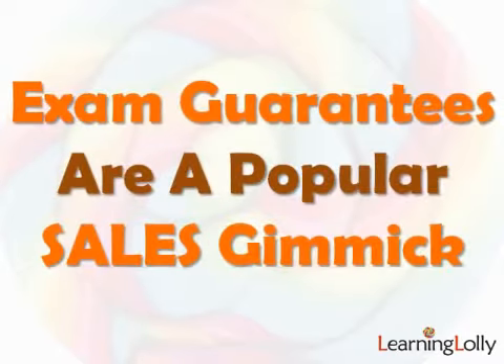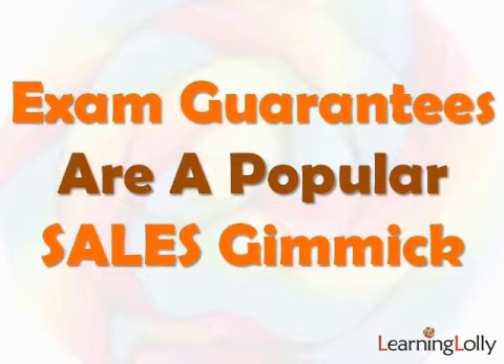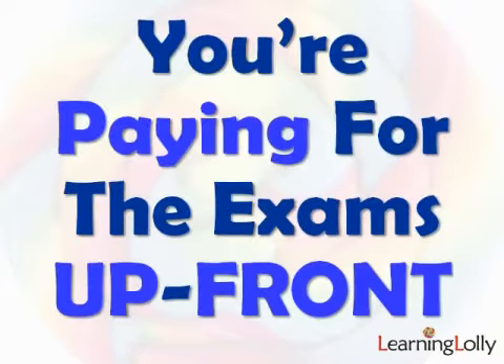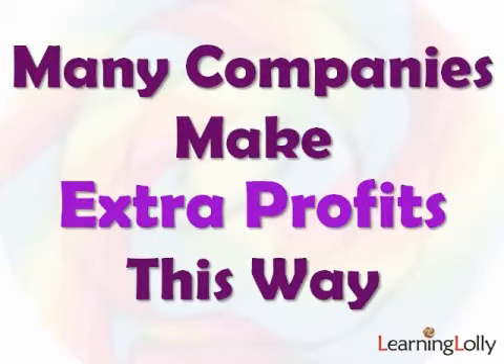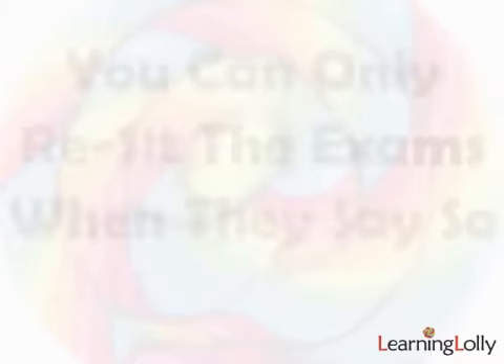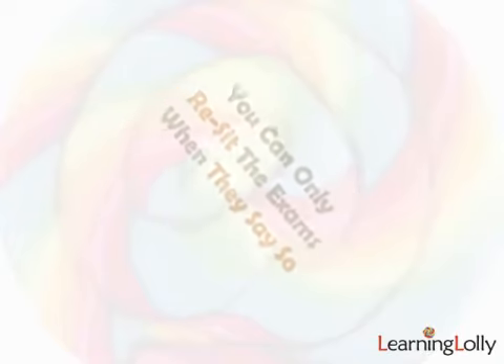Offering exam guarantees is a popular sales gimmick at the moment. But if you examine the small print, you'll find out what's going on. Obviously the exams aren't free — you are paying for them; they've just been included in your package price, which means you're paying for them up front. A lot of profit is made by companies charging their exam fees at the start and then hoping that you won't take them all. They also control when and how often you can take that exam — they'll only allow a retake once they're completely satisfied that you're going to pass, otherwise they're losing that extra profit.